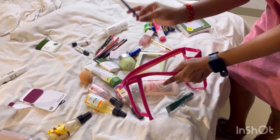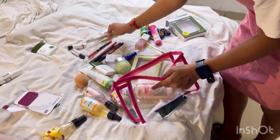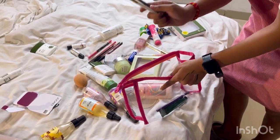Next, I need kajal, which is very important. I use mostly plum black kajal. After that, I use white. And if I want brown, then I use both of them.